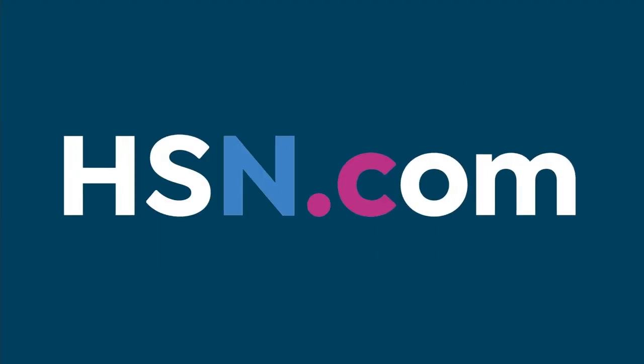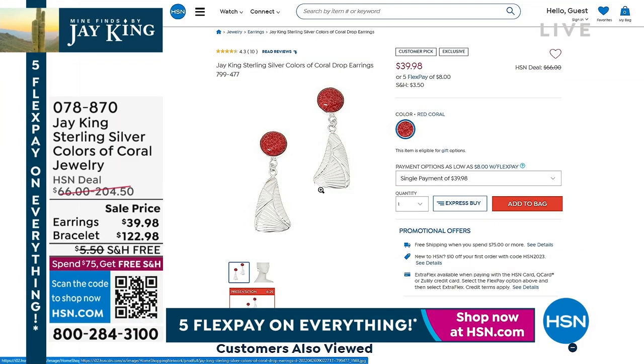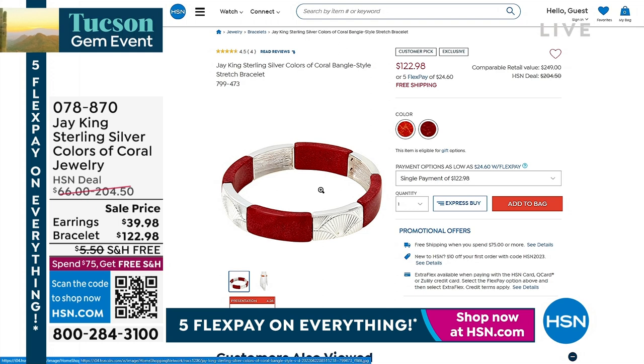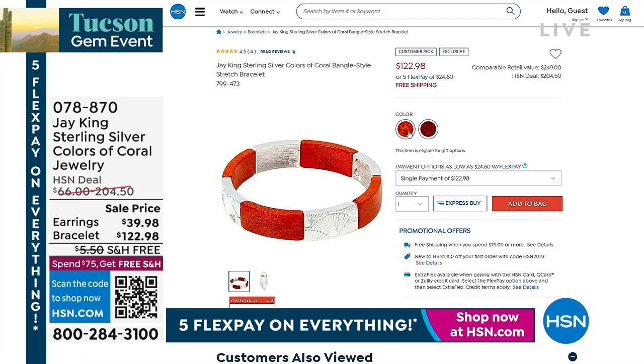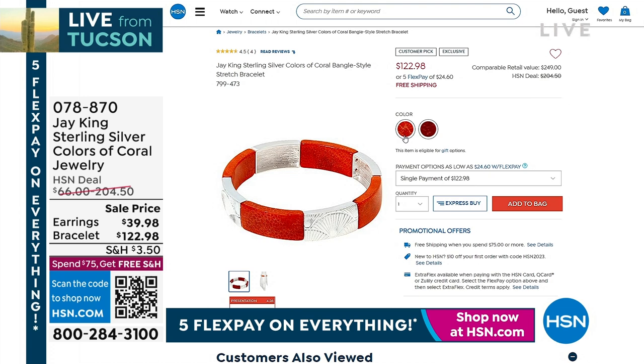If you want those other things, earrings are available — remember, for $39. We have a few dozen left, and that is it. The earrings are $39.98 — call and our team will help you. Item number 07887-0. The stretch bracelet is available as well in both red and orange. You don't need to worry about clasps — you can just roll this on and off your wrist. Easy.